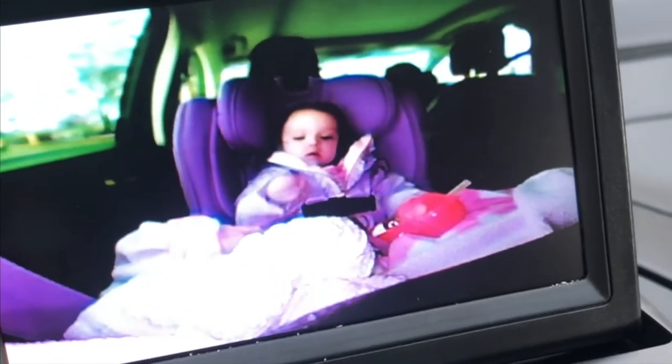Let me tell you why I think the camera is better in my opinion. When we went on our vacation to Orlando, we forgot to bring the camera — which was like my essential thing. I ended up buying one of those baby mirrors at Target, and to be honest I prefer the camera. One of the things I love is being able to watch my daughter while I'm driving — like when she's eating Cheetos and water.